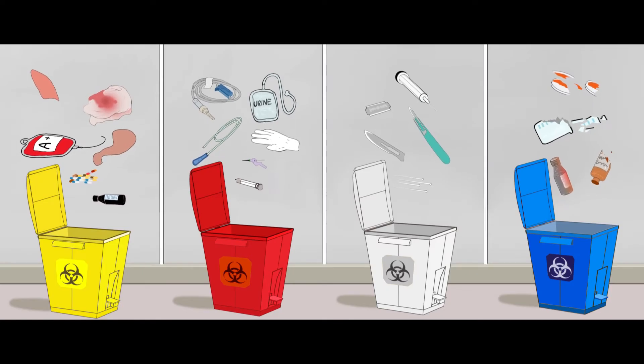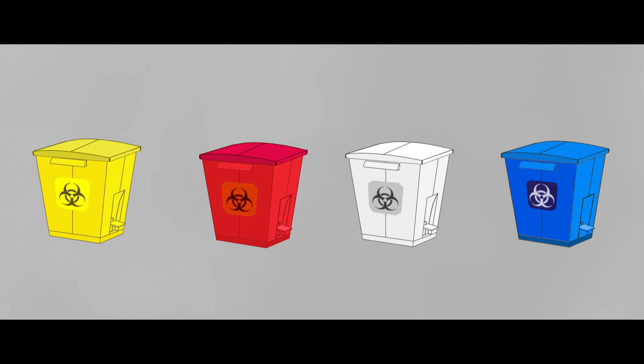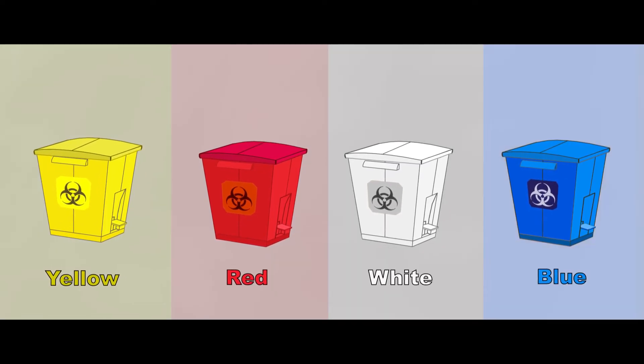Segregation. Segregation is to be done at source. There are four color-coded containers for biomedical waste: yellow, red, white and blue.